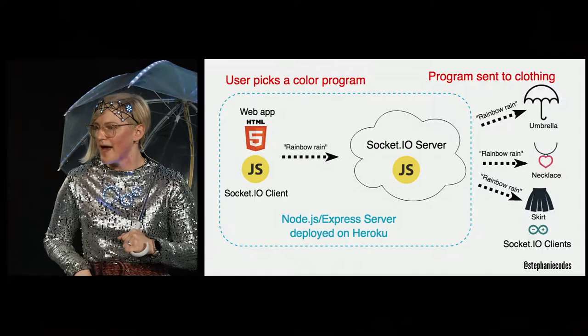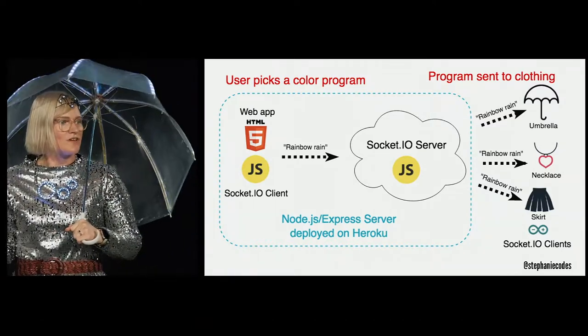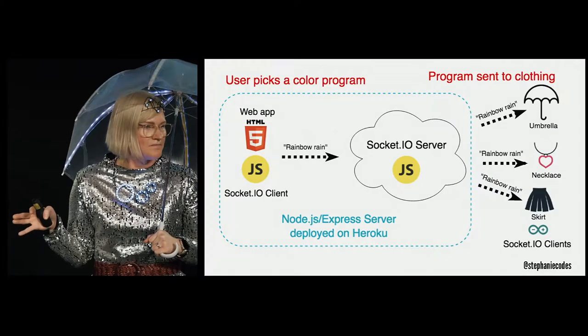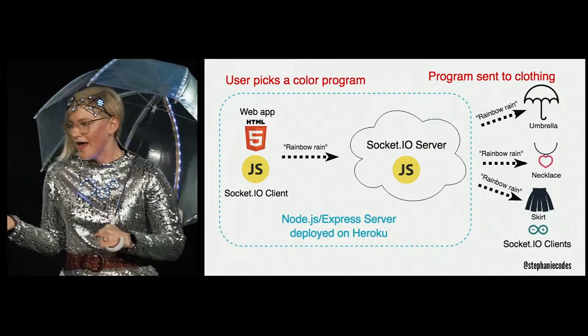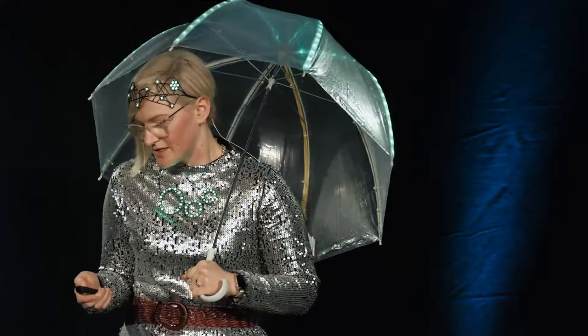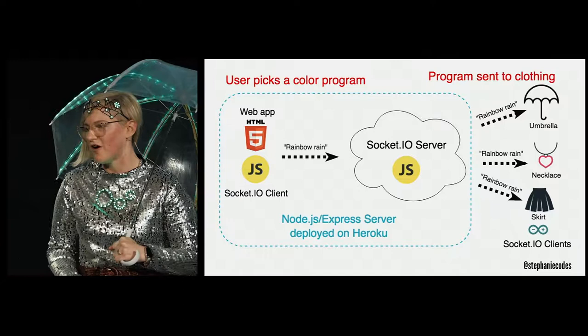I wanted to create a simple web app where users would choose a color and a program. There would be a Socket.io server deployed with Node.js — just JavaScript — and both the web app and the server I could just deploy on Heroku. Then I would write the code in the clothing so it could receive those messages. I felt pretty comfortable with the web and server aspect, so I was really just focused on figuring out the hardware.